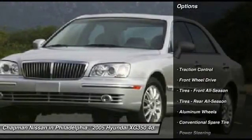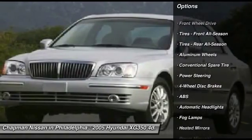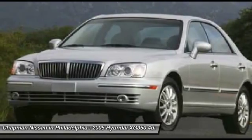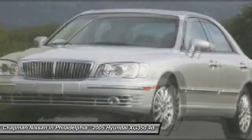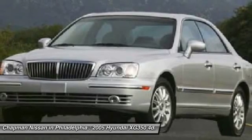Chapman Nissan prides itself on value pricing all of its vehicles and exceeding your expectations. If you view our website at www.chapmannissan.com, you will have access to more photos, the full PureCars value report, and a vehicle history report.